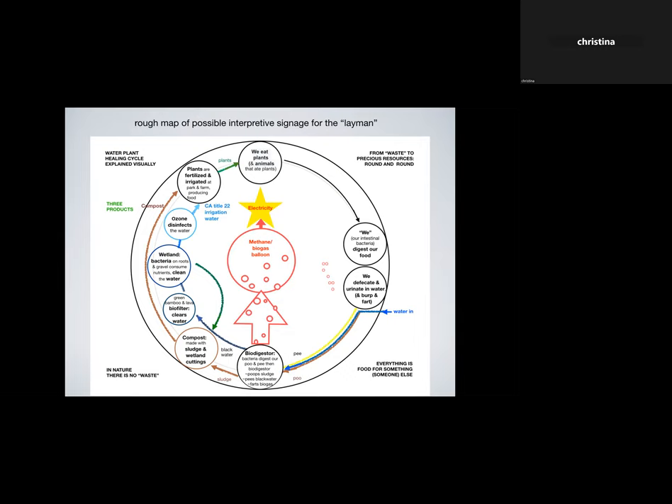I really like to represent information in a circle — especially when talking about a nutrient cycle. In nature there's no waste, because everything is food for something else — that's the key concept. Starting at the top: we humans eat plants and animals that eat plants; our intestinal bacteria digest our food for us; then we defecate and urinate into water, and burp and fart. That water flushing our urine and poop goes to the biodigester — the first treatment phase. In the biodigester, bacteria digest the poo and pee, almost mirroring what happened in our own digestive system.